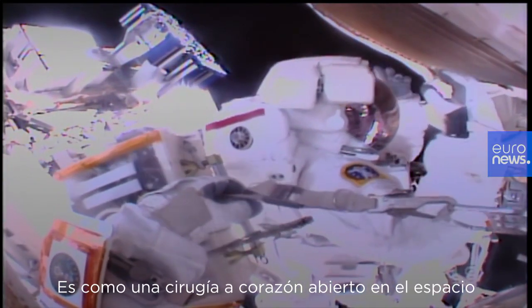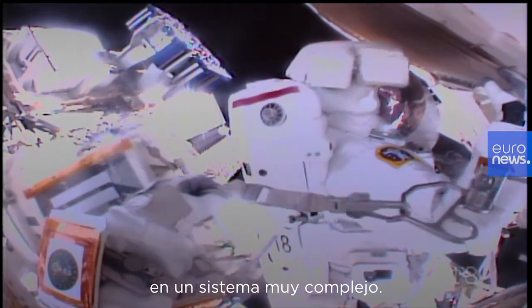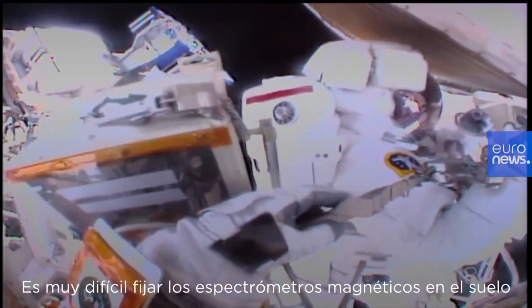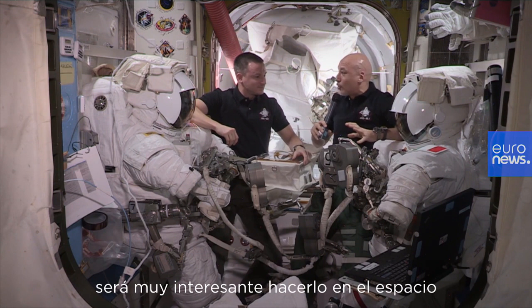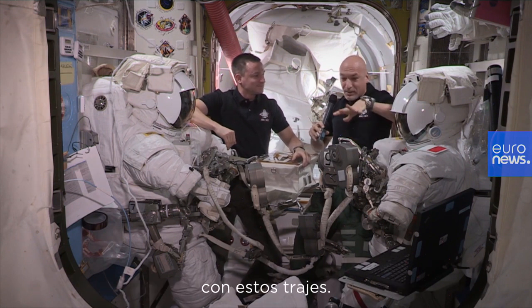So in a way it's open heart surgery in space on a very complex system. Magnetic spectrometers are hard to fix on the ground. It's going to be very interesting to do this in space in these suits.